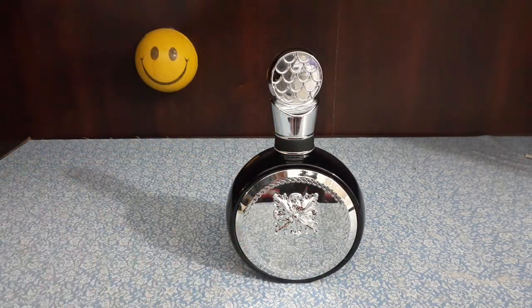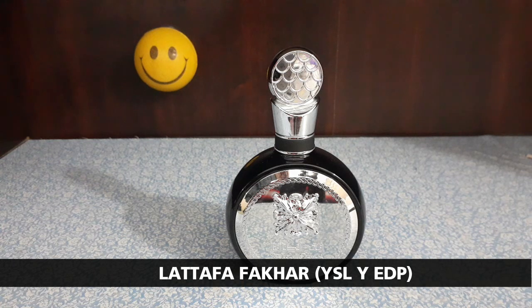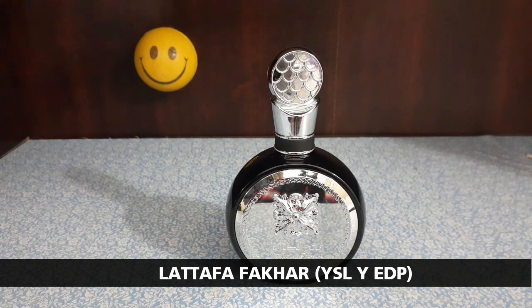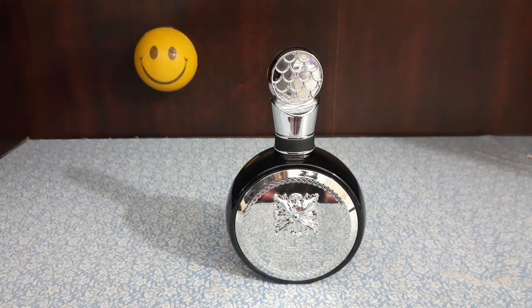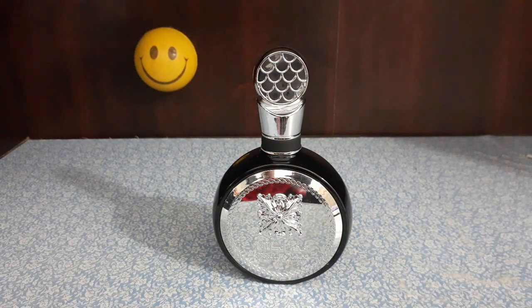Next up, number three: Lattafa Fakhar. I spoke about this in my previous video. It's inspired by — a clone of — YSL Y EDP. Very easy, very pleasant, and a lovely juice to wear at home, especially during this lockdown period. This is an EDP concentration and I get good performance and good longevity. Lattafa is one of the best and I prefer Lattafa over Armaf right now. I'm looking to get more Lattafa fragrances — very nice, elegant design.